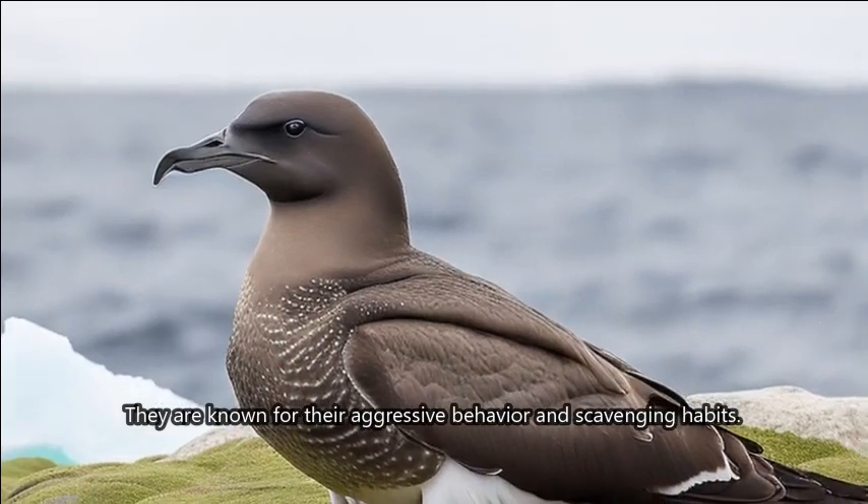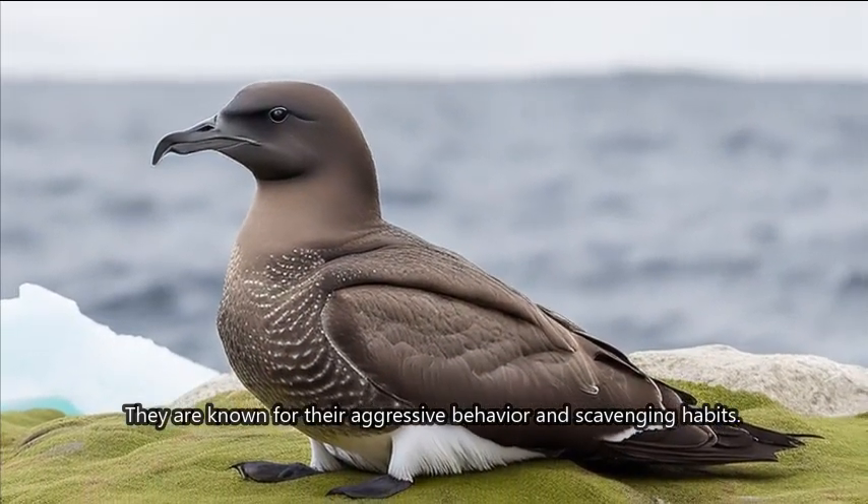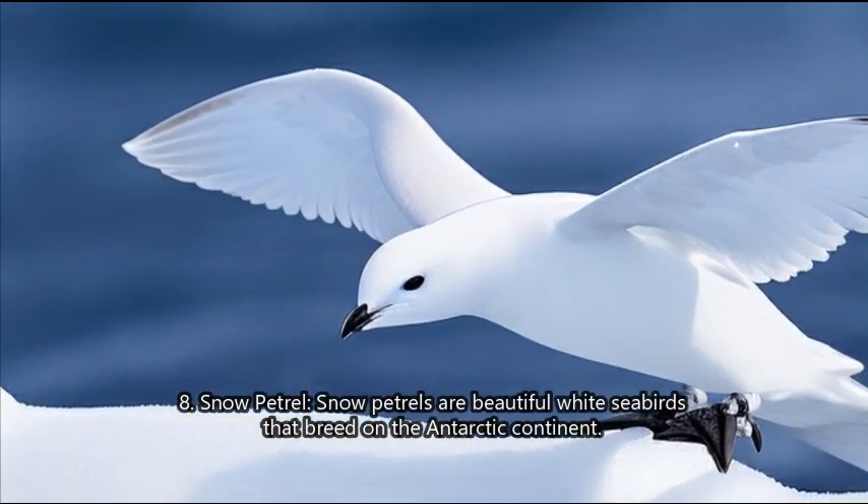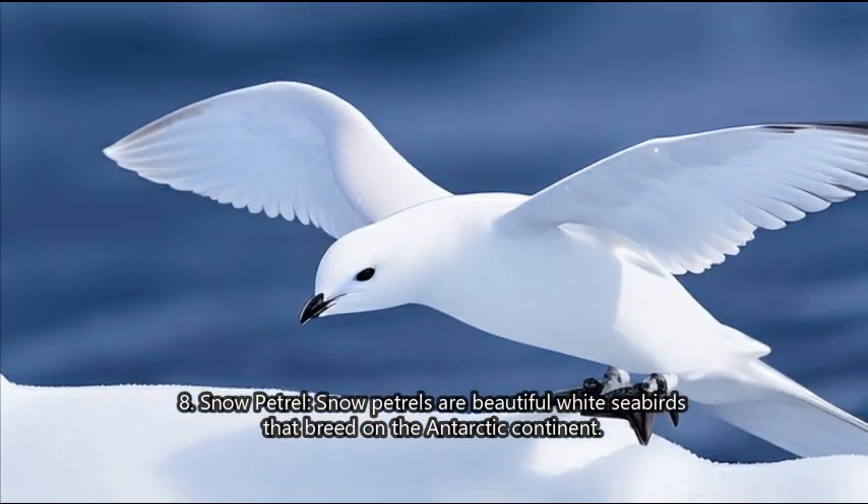7. South polar skua. South polar skuas are predatory seabirds that nest in Antarctica. They are known for their aggressive behavior and scavenging habits.